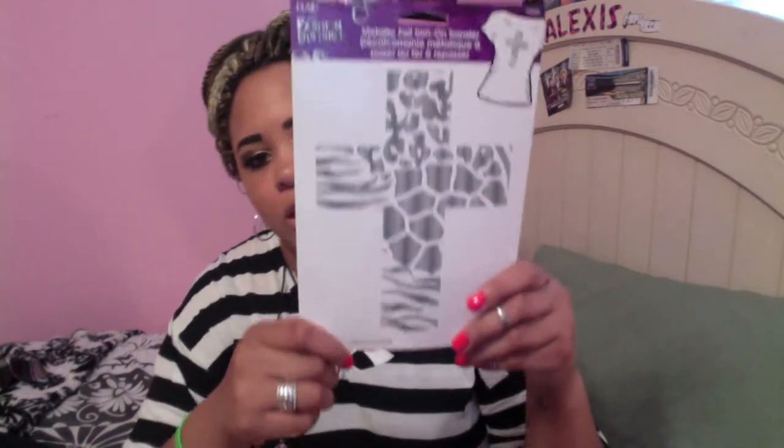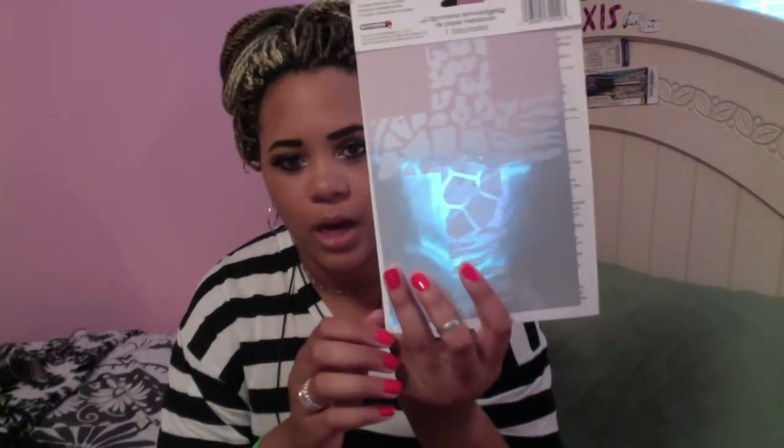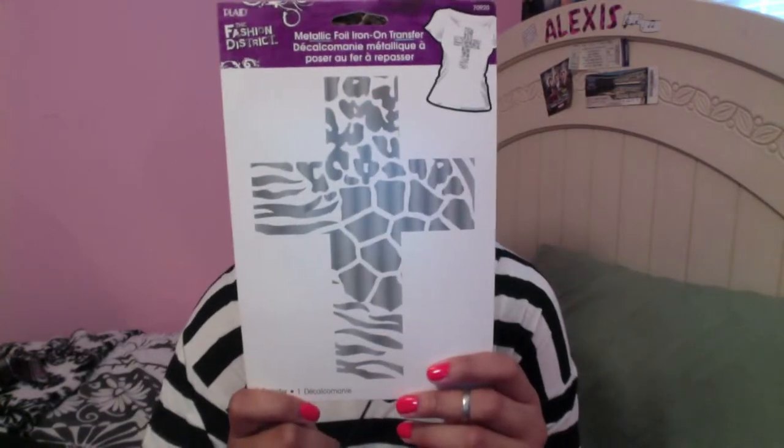Then when I went to Michaels, going jewelry-making crazy, I found this iron-on patch — it was two dollars. So this is gonna be like a four-dollar shirt. You'd buy that somewhere else for like ten dollars, and sometimes you ain't got ten dollars to spare.